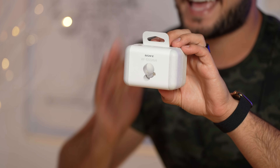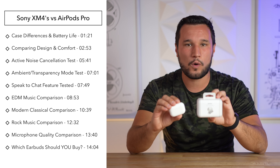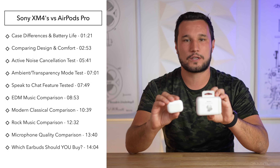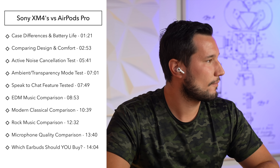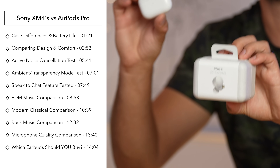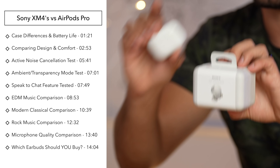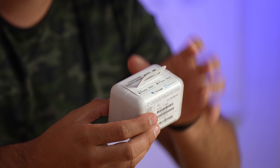Sony finally updated their truly wireless WF-1000XM4 headphones, and in this video we're going to put them head to head against the AirPods Pro to see which ones you should buy in 2021. We're not only going to compare the design, comfort, and sound quality, but also the active noise cancellation, their ambient or transparency modes, and microphones — something that's often missed.